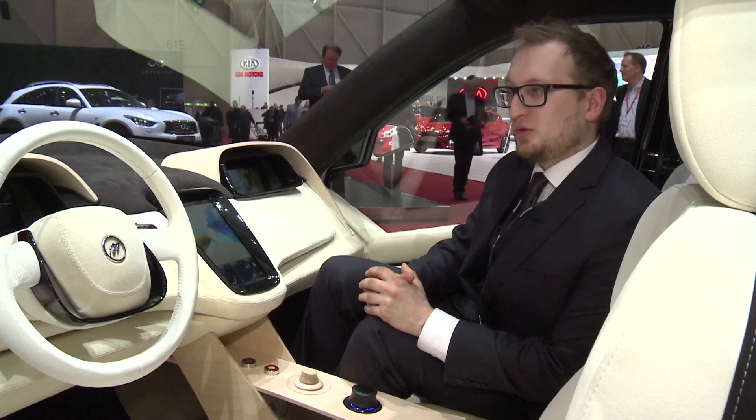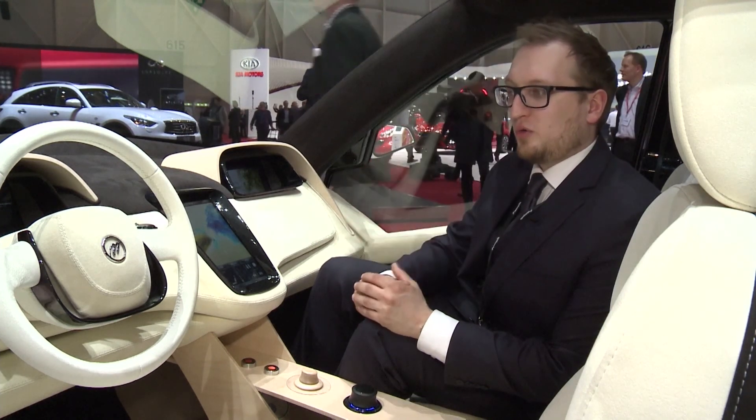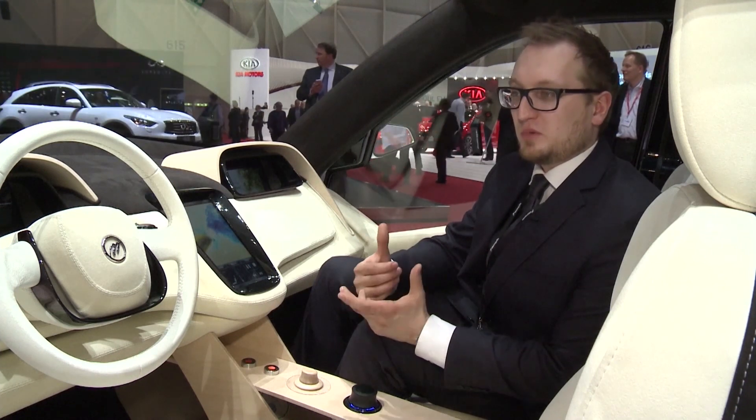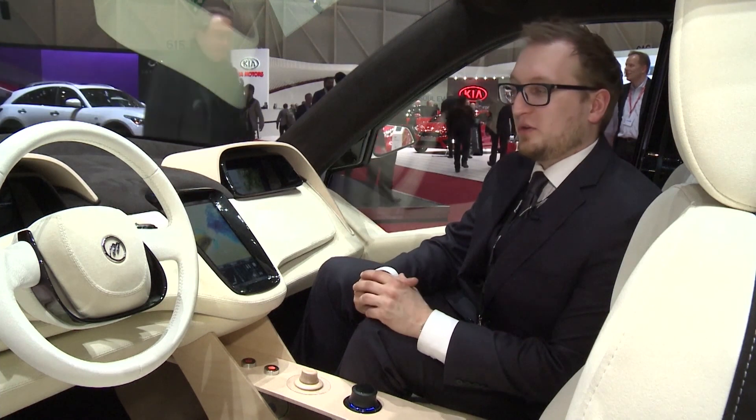We have plans to make this road legal and go through the approval process in Finland to get the plates — which you can actually see outside — meaning we could drive it on the street.